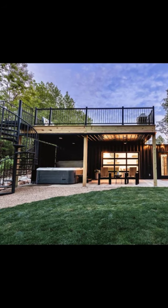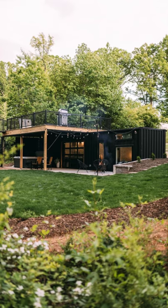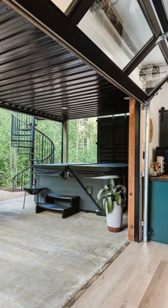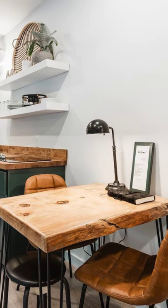Hi and welcome back to another episode of Hygge House. Today we're going to talk about the shipping container tiny house with rooftop deck. Get inspired with this shipping container home that can accommodate up to four guests with two bedrooms, two beds, and one bath.